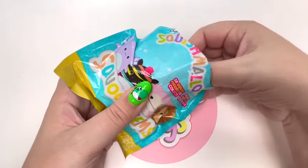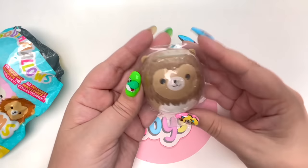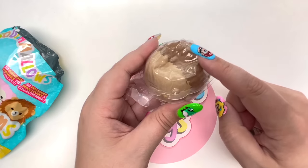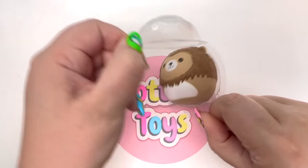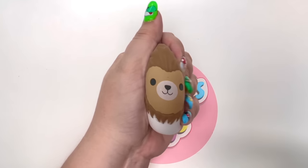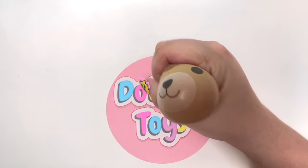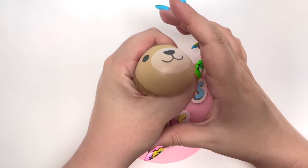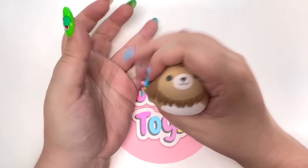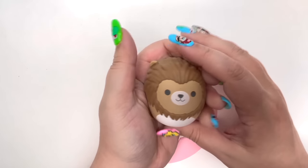On the count of three: one, two, three — we have Francis! It looks like Francis has already been squished. Let's open Francis up, take him out, and squish him. I love little squishy toys so much — they are so satisfying and they definitely relieve a little bit of stress. The back just popped right back up. This is so much fun.